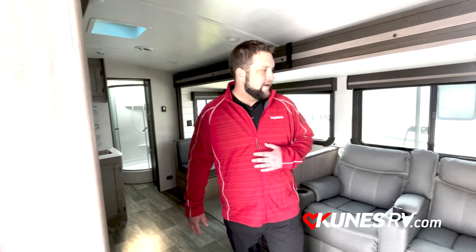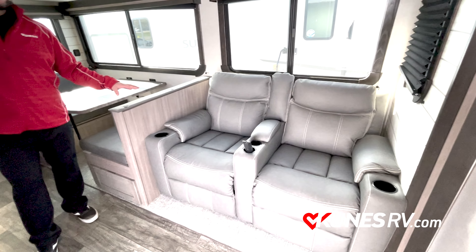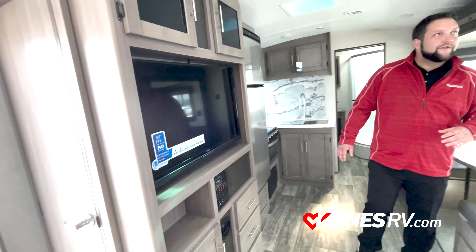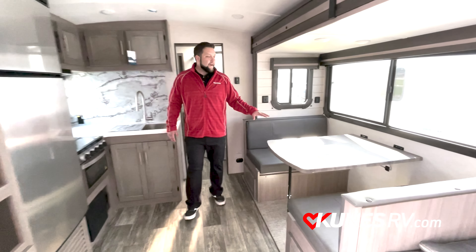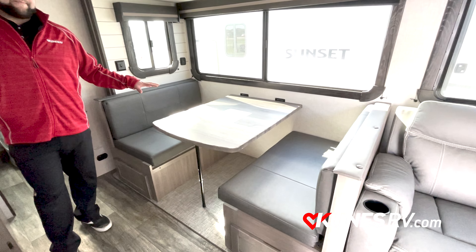Over here, they've got the beautiful theater seating right across from your entertainment center so you're not moving your head around to check out the TV, the game, whatever you need. They do have the breakdown dinette here for an extra sleeping area.